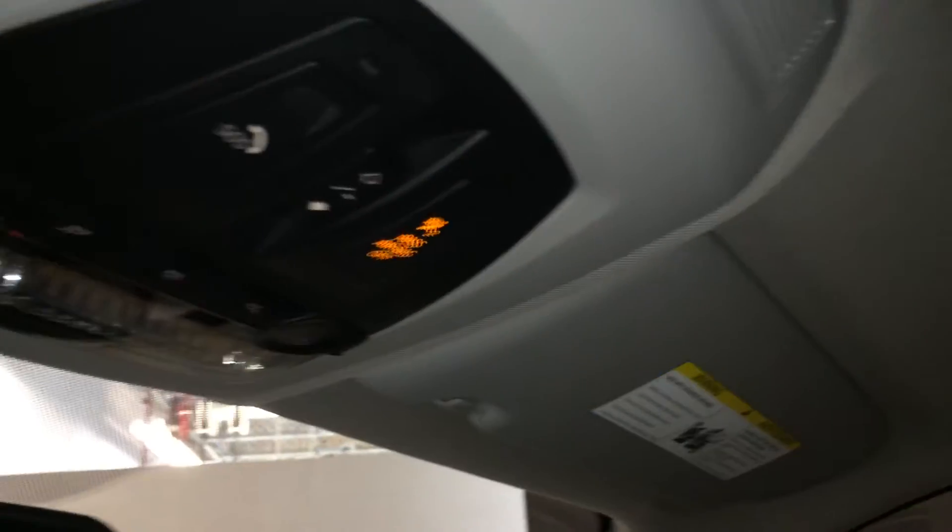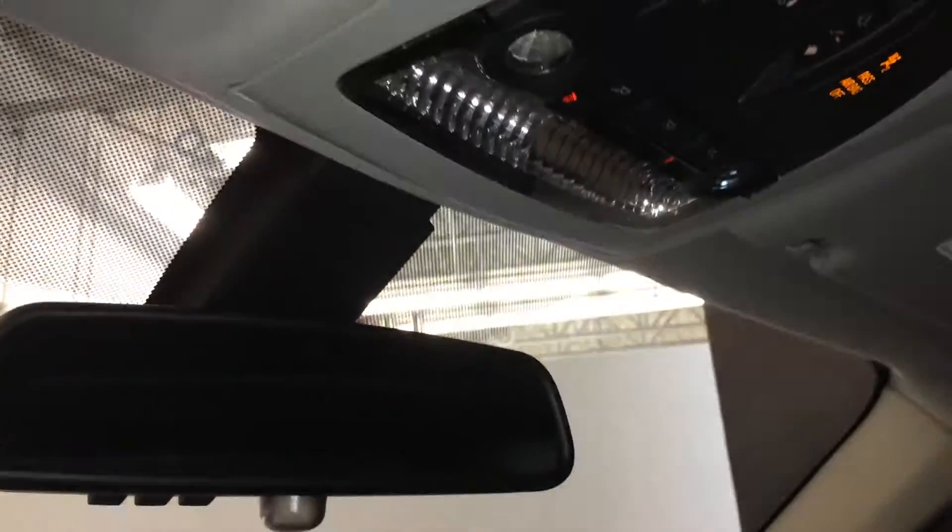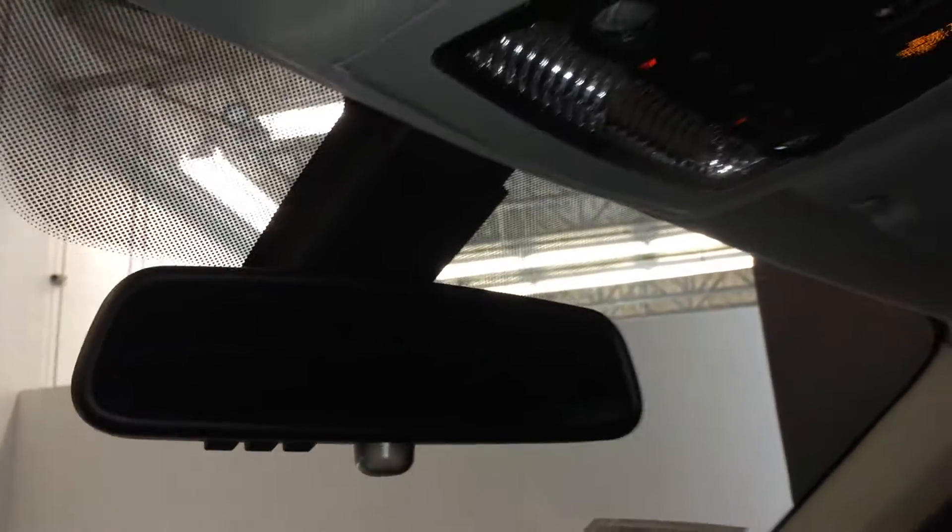Also have your SOS button and airbag indicator for the passenger. Auto-dimming rear view mirror with three integrated garage door openers.